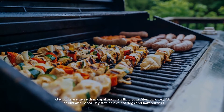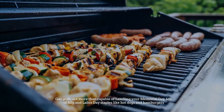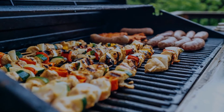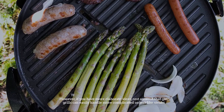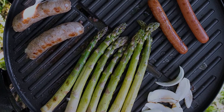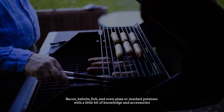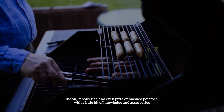Gas grills are more than capable of handling your Memorial Day, Fourth of July, and Labor Day staples like hot dogs and hamburgers. However, if you have more elaborate ideas, rest assured that gas grills can easily handle more complicated orders like steaks, bacon, kebabs, fish, and even pizza or mashed potatoes with a little bit of knowledge and accessories.